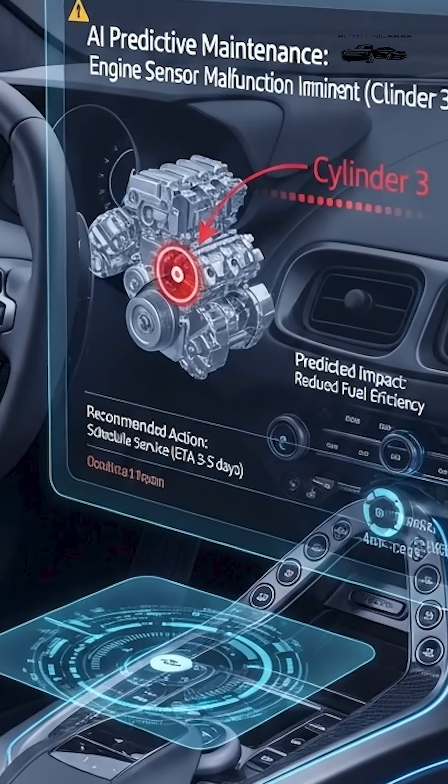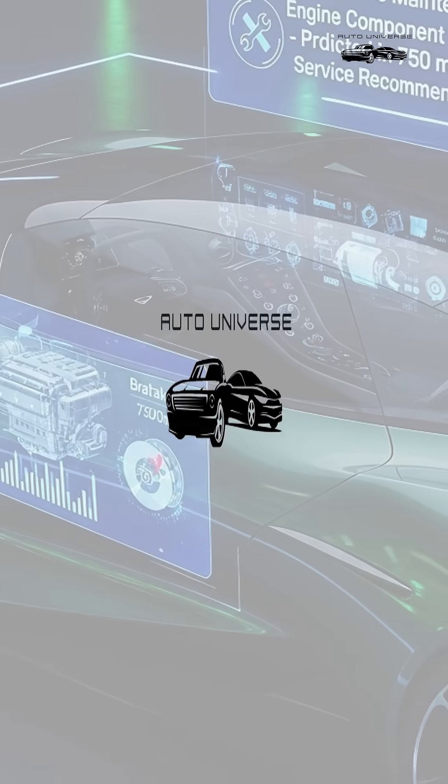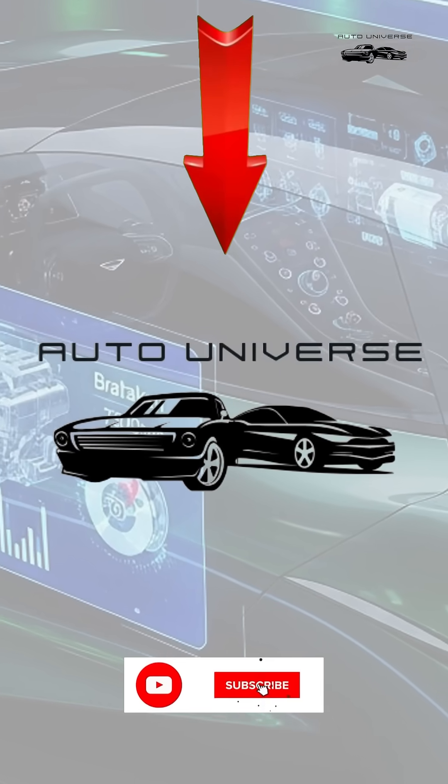15. AI Predictive Maintenance, alerts about issues before they happen. If you enjoyed the video, please like and subscribe to the channel.